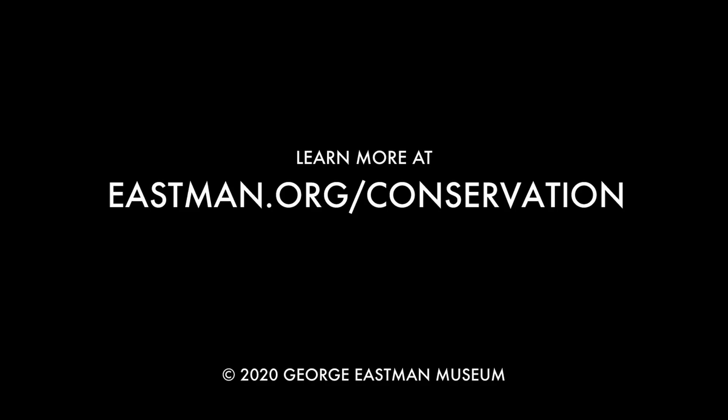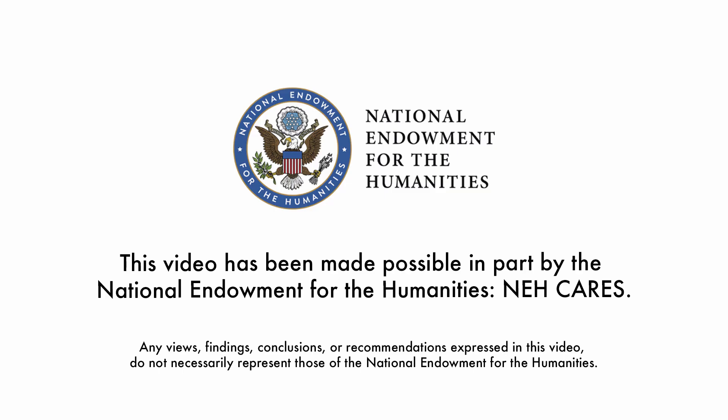Thanks so much for joining us. If you'd like to learn more about what we do here at the museum, please visit us on our website. Thank you, bye!